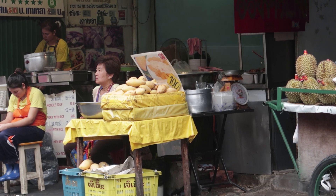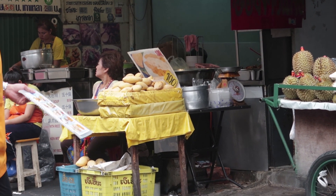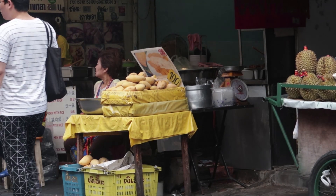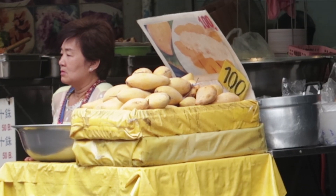Also, if you'd like to try some mango sticky rice, which is Thailand's most famous dessert, it's 400 baht, which is like two dollars.